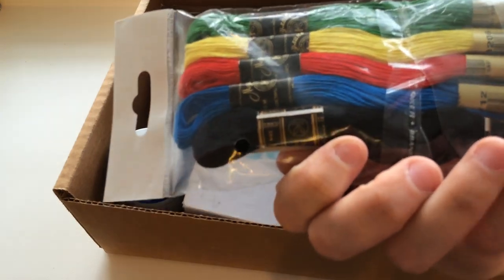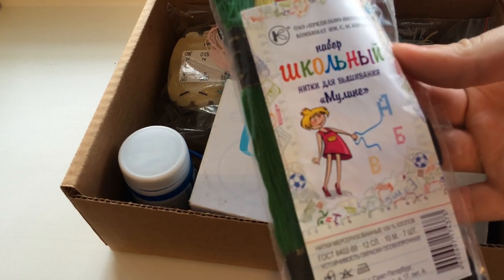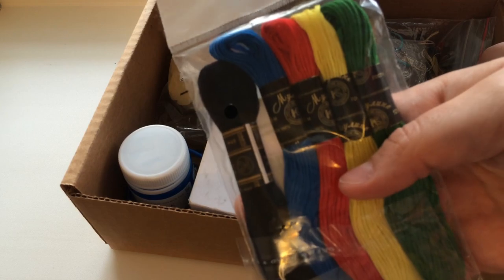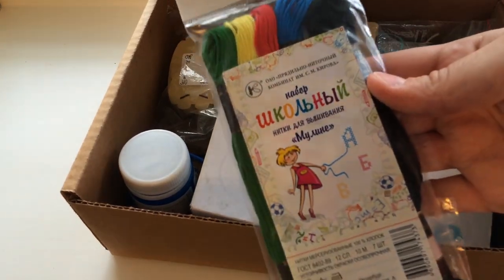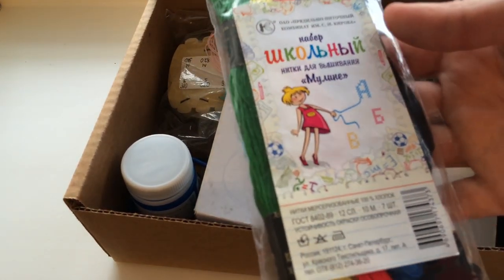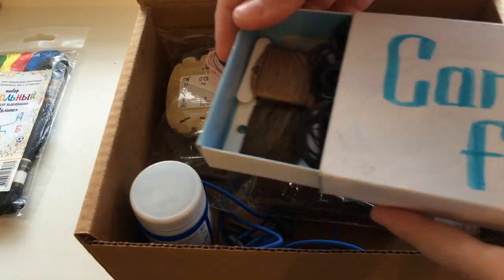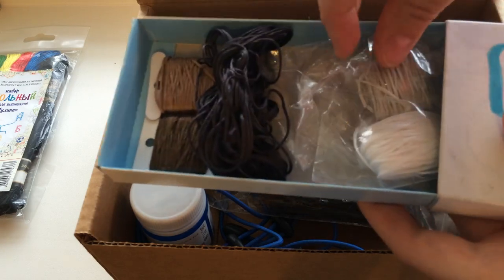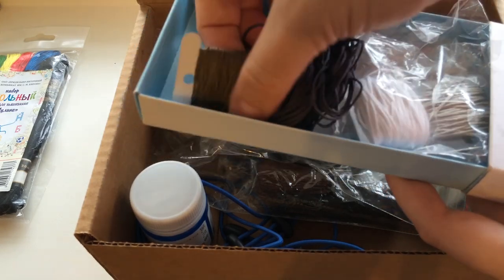Перейдём к содержанию. Во-первых, это нитки ПНК имени Кирова. Здесь не хватает белого цвета — я его вытащила для использования в одном из процессов. Мне не понравилось работать с этими нитками: они мне показались более тонкими, чем DMC, чаще путаются, и впечатления остались не самые хорошие. Дальше идёт коробка с нитками Риолис. На этих нитках я тренировалась наматывать нитки на бобинки.